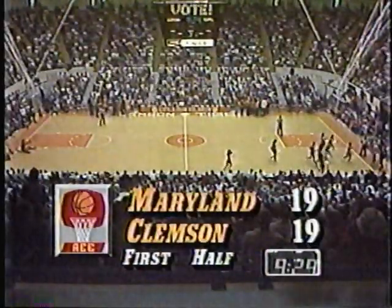The score: 9:29 left in the first half. Maryland 9 of 11 for 82%. Clemson 9 of 21 for 43%. We've got six ties and five lead changes — you can't ask for a better basketball game in the first ten and a half minutes. It's been a very tight basketball game.